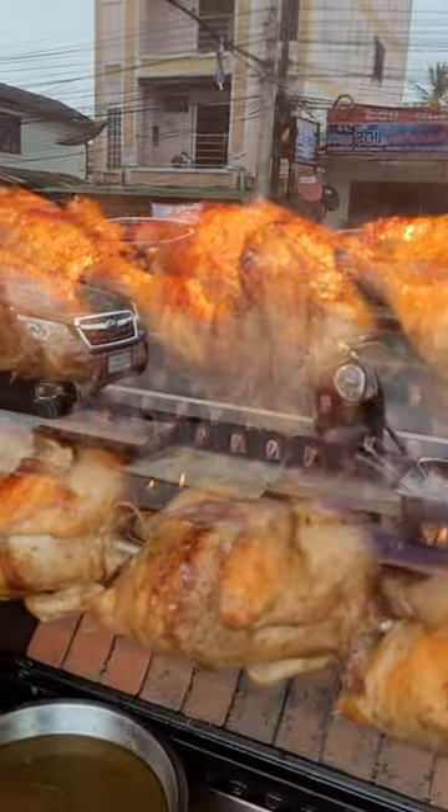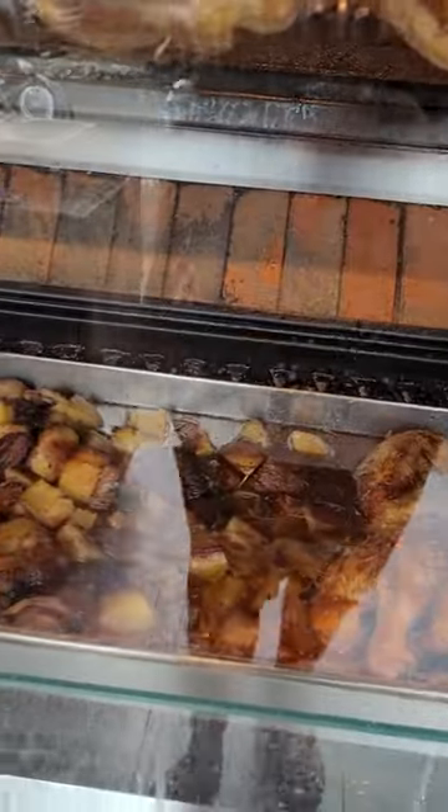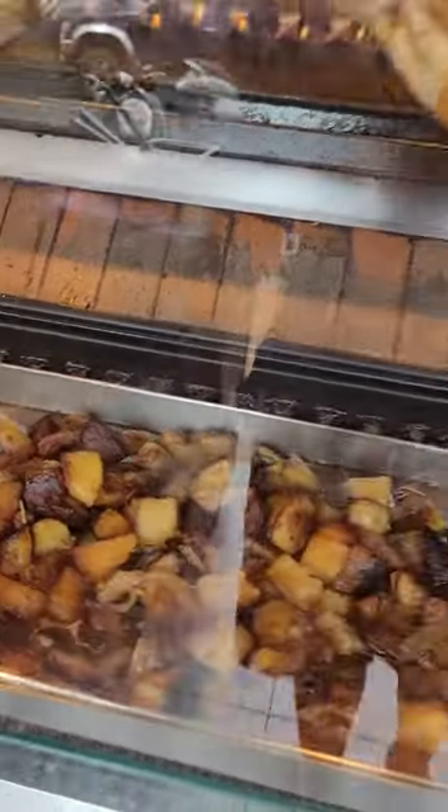This is right here by Fisherman's Village in the downtown. And you got all these beautiful drippings going on with the potatoes here.